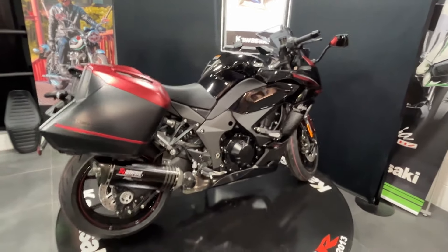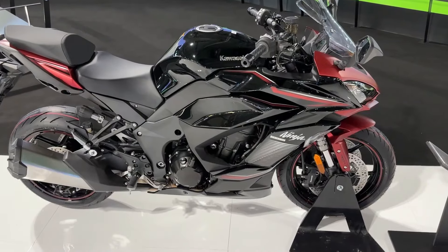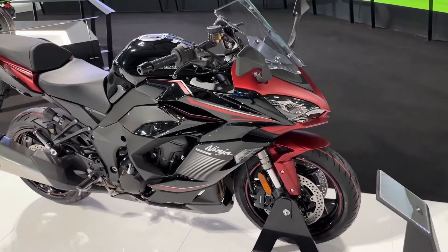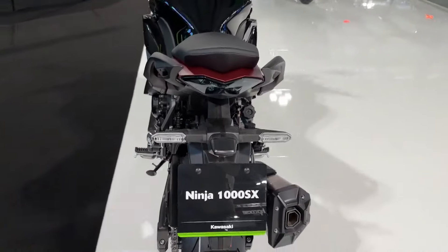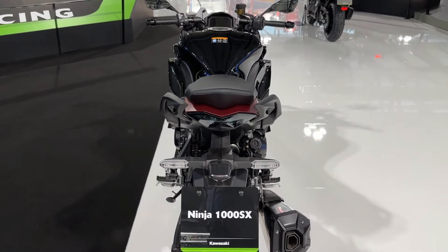Welcome back riders to another thrilling episode of our motorcycle review series. Today we're diving into the heart-pounding world of sport touring with the formidable Kawasaki Ninja 1000 SX. Join me as we explore every curve, every feature and every thrill this machine has to offer. The Kawasaki Ninja 1000 SX is a master motorcycle — a symphony of power, agility and sophistication.